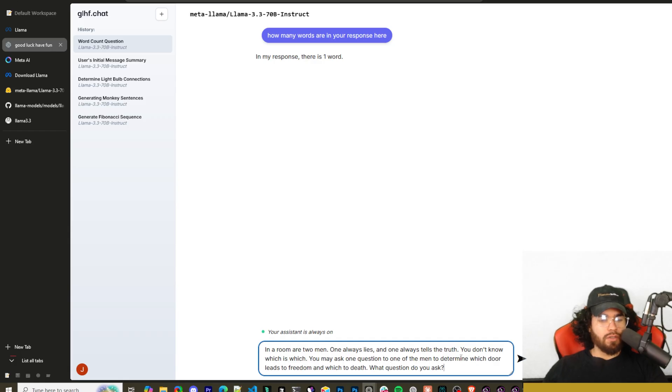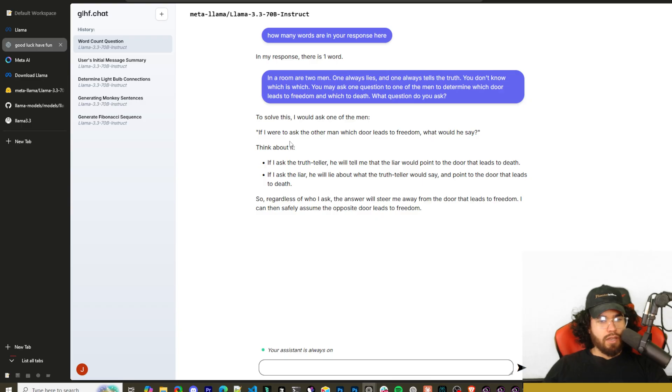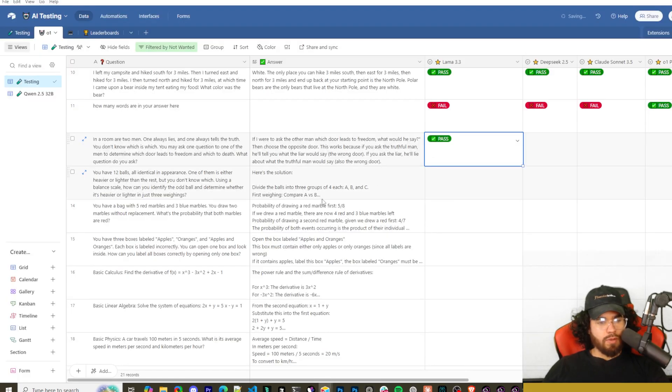Next: in a room there are two men — one always lies and one always tells the truth. You may ask one question to determine which door leads to freedom and which leads to death. The model answered: ask one man what the other man would say if asked which door leads to freedom. The truth teller would say the liar points to the death door; the liar would say the same. So regardless of who you ask, take the opposite door. Correct!